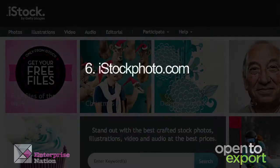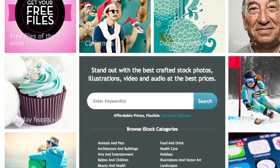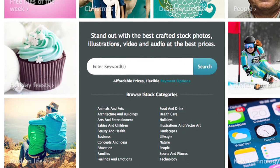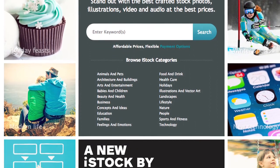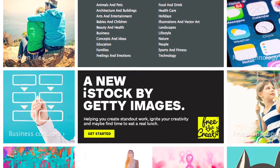iStockphoto.com: if you're looking to sell photography, videos, or music effects, iStockphoto has the audience wanting to buy. To start selling, join the site, become a contributor, and submit samples of your work. Simple.